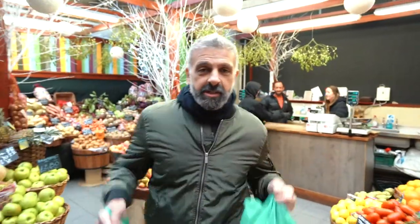Buying local produce like I did is very important. It's fresh ingredients, early morning, and I'm ready to make my salad.